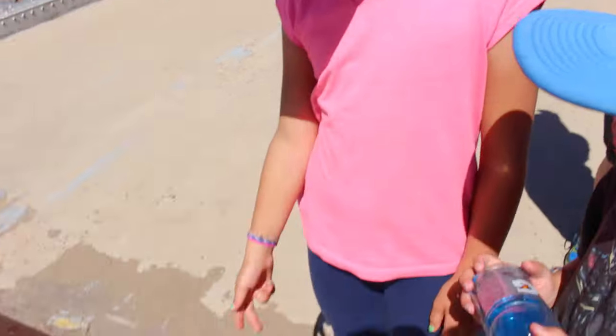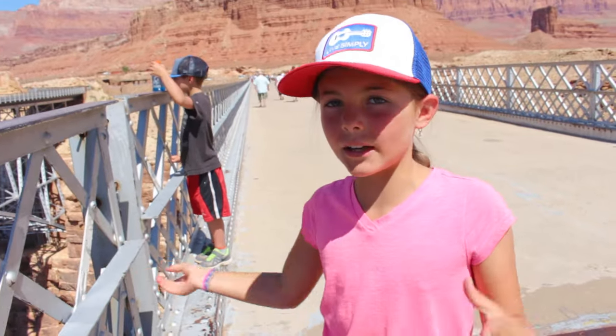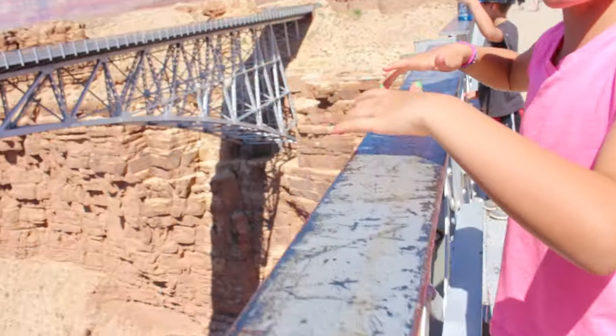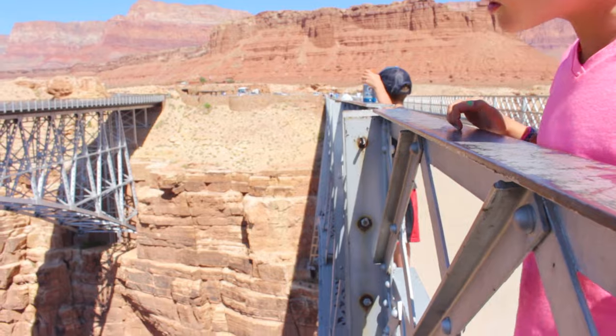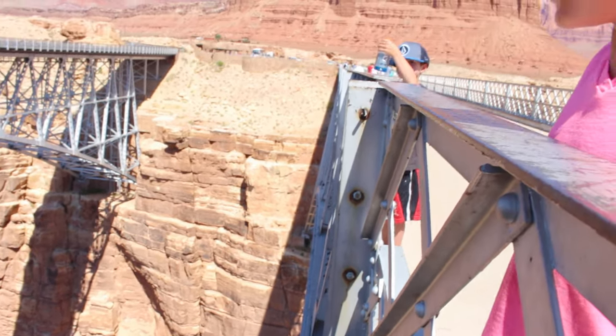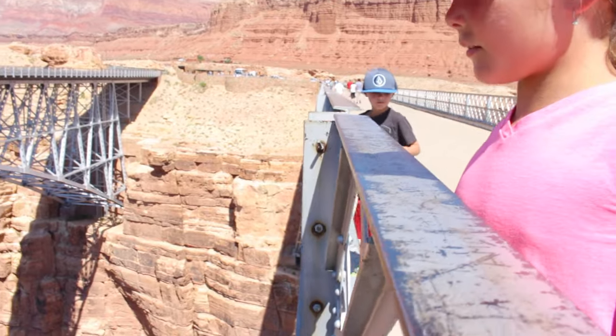Look at this! We're at the exact middle of the bridge - it says the exact middle. So this guy spotted a condor on the bridge, like underneath the bridge. I can't see him anymore, but his wings were poking out for a second - every once in a while it would just flap out.